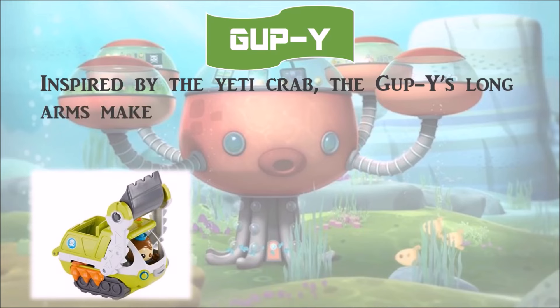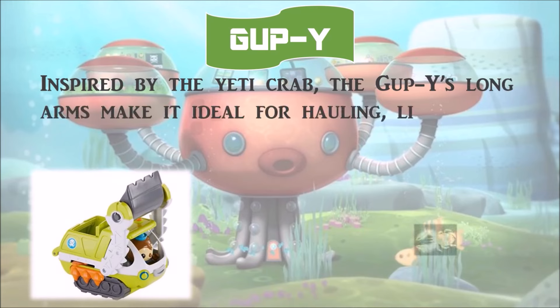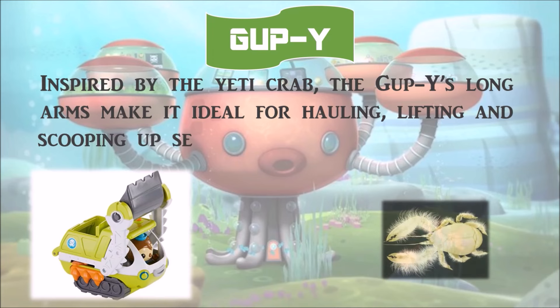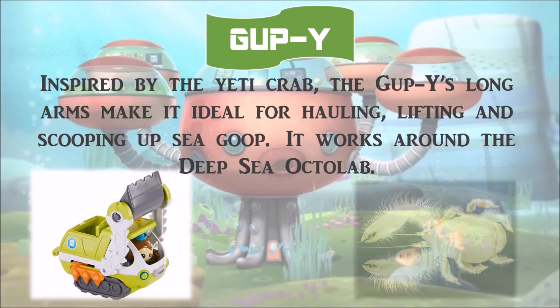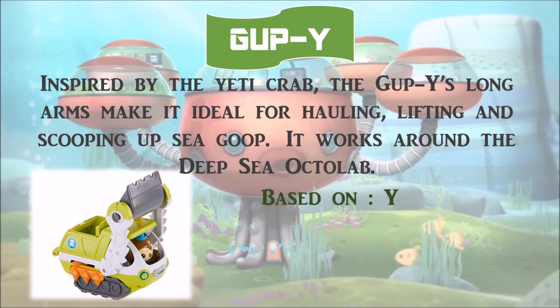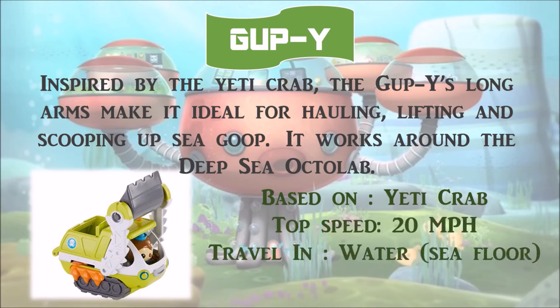Inspired by the Yeti crab, the Gup Y's long arms make it ideal for hauling, lifting, and scooping up sea goop. It works around the deep sea Octolab. Its top speed is 20 miles per hour and it travels on the sea floor.